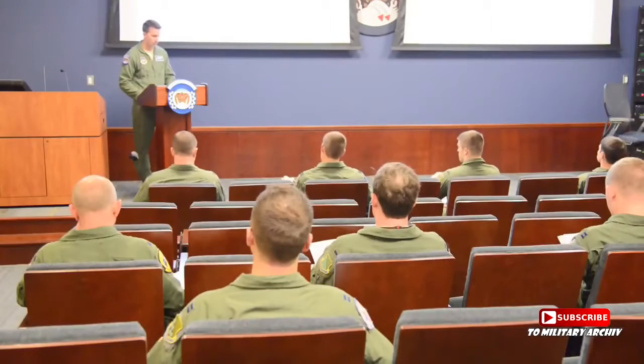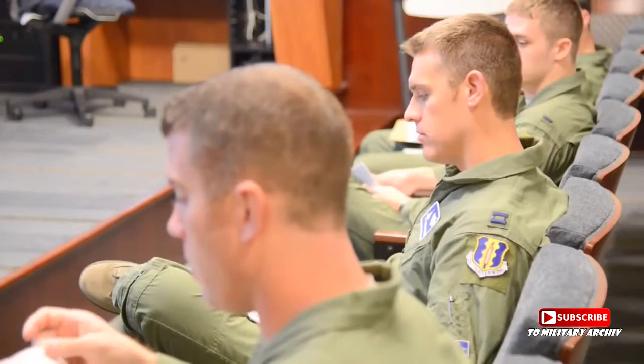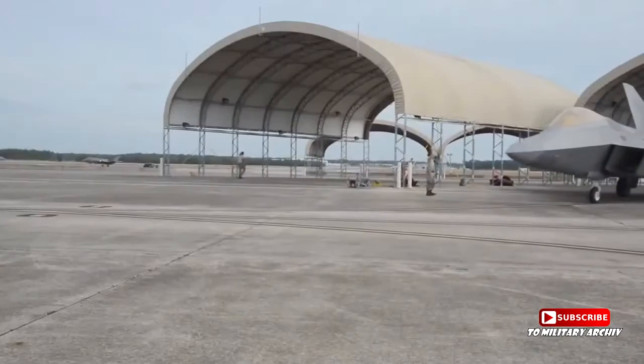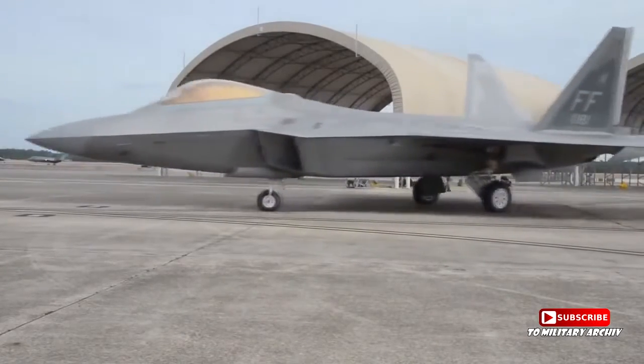F-22 Raptor pilots from Langley Air Force Base recently joined forces with F-35 Lightning II pilots from Eglin Air Force Base for the very first time. The union was part of a training mission designed to improve the way the two fifth-generation aircraft integrate and work together.